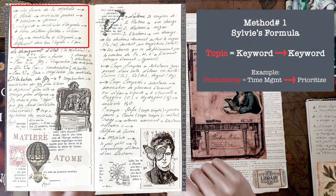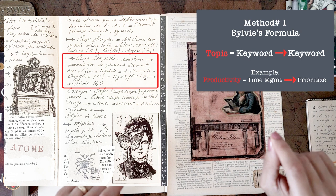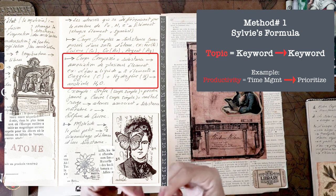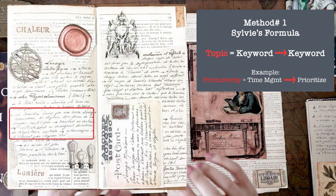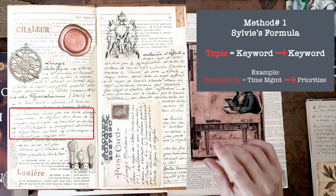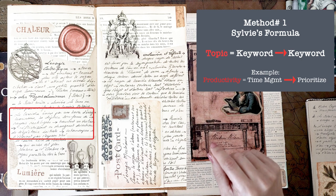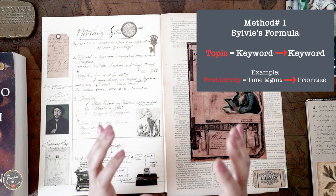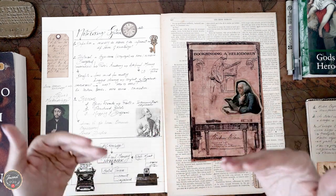I put the aimed result at the beginning, followed by an equals sign, and then I add keywords as the main components of that topic. All the keywords are interconnected with arrows. It's like having a book of recipes — a group of notes that tells me exactly how to compose or achieve that particular aimed result, or what it is made of. You can apply this to different topics, whether in life, time management, scientific topics, and so on. This brings us to method number two.